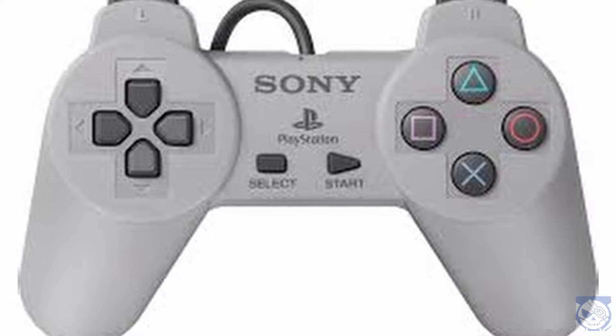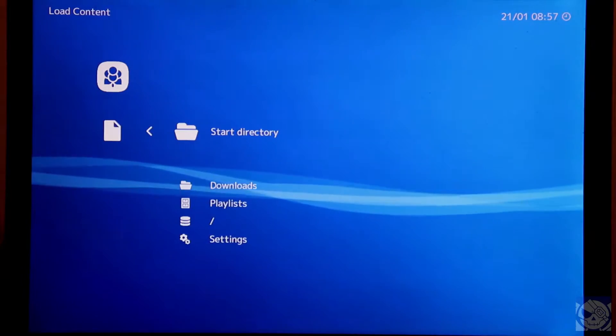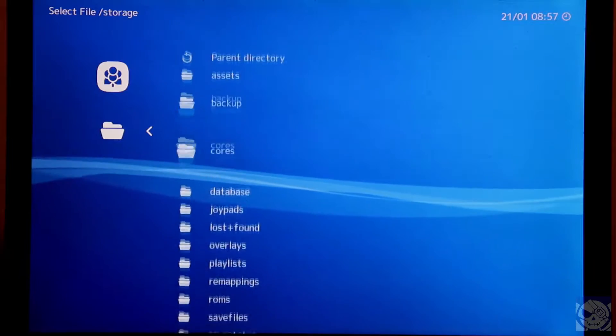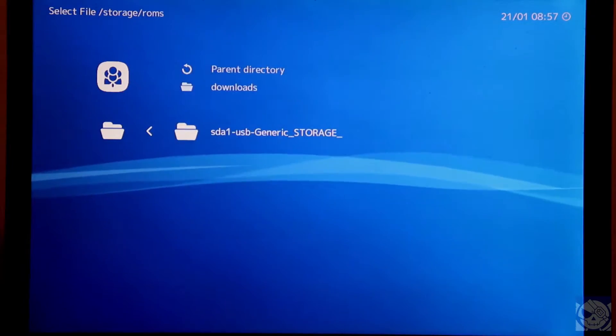Alright, let's take a look at some games now. A note about Lakka: if you want to use an external USB drive, it automatically mounts your ROMs in this path — Storage, then ROMs, then the name of your external drive.